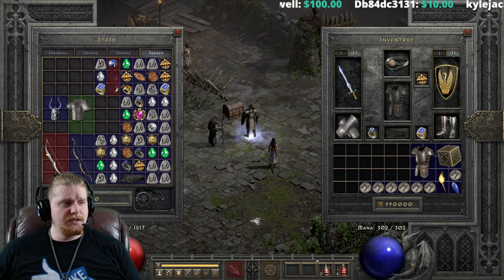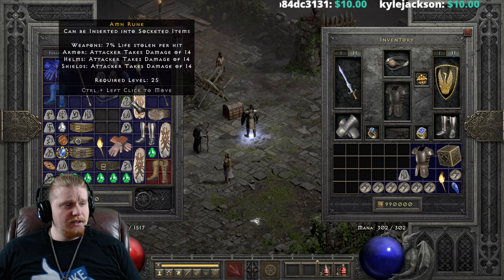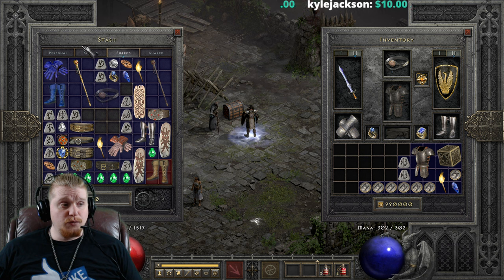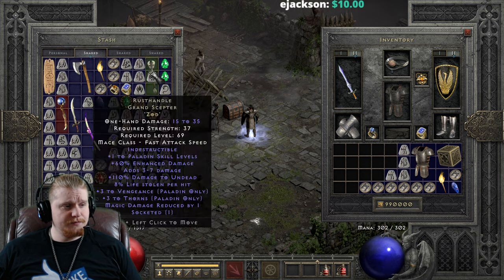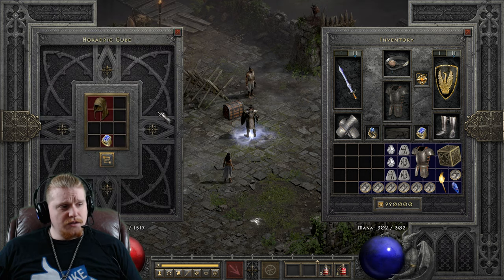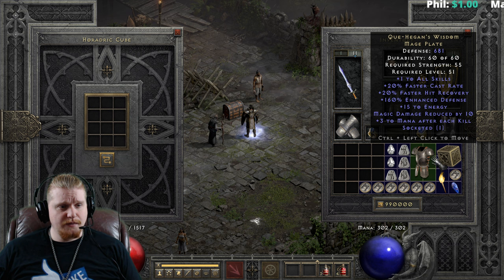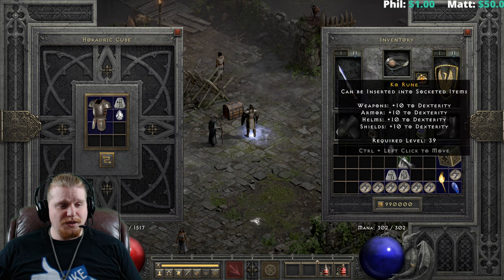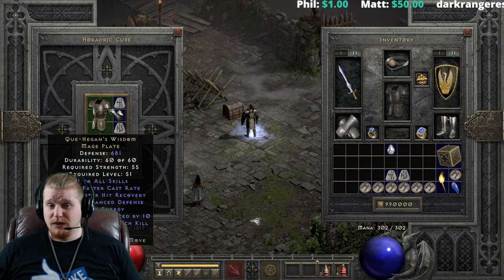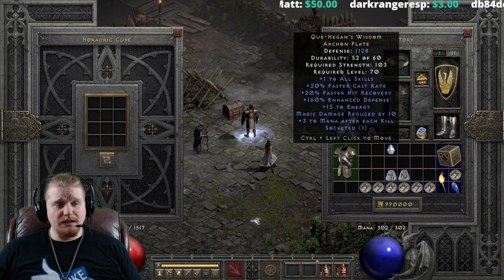Let's go ahead and upgrade this. To upgrade this, we're going to need a Lem and a Ko. We're going to get two of them because we're going to upgrade the ethereal version as well. We also need two perfect diamonds. So let's upgrade the non-ethereal version first with our Lem, our Ko, and our perfect diamond. We're going to go from 681 defense, 55 strength requirement, level 51, to 1,128 defense, 103 strength, and level 70.